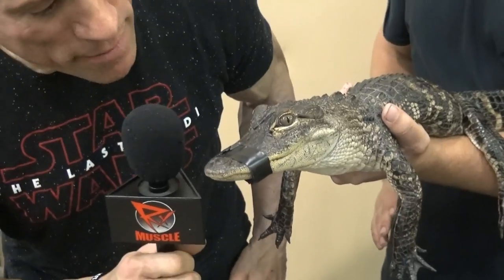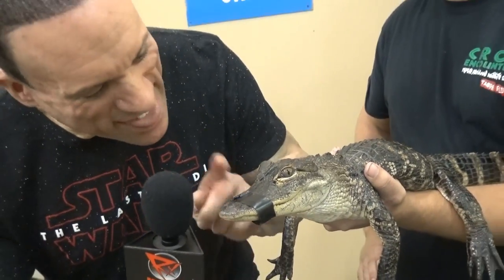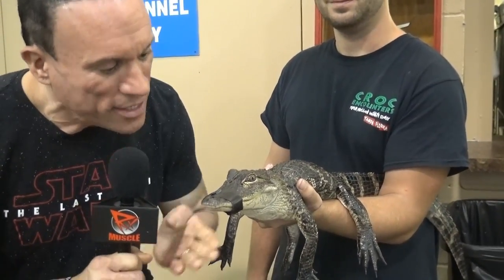Dave, you can't really bite me because your mouth is taped shut, but I just want to say thank you very much for the interview. I'm sure all the people out there in Muscle Serpents University land are thankful that you're doing well. Dave Palumbo, over here with Dave the Alligator for Muscle Serpents University.